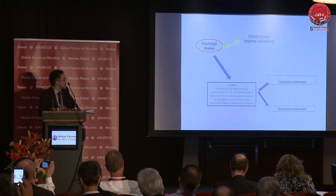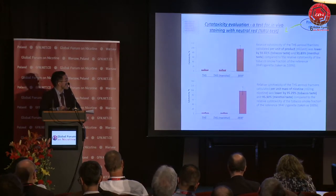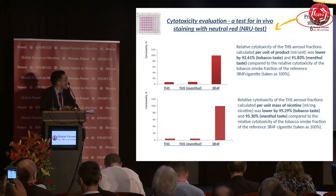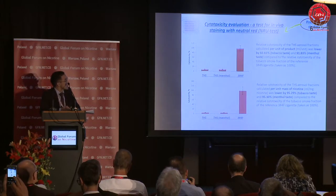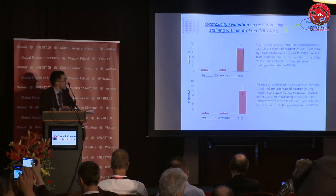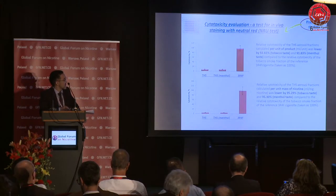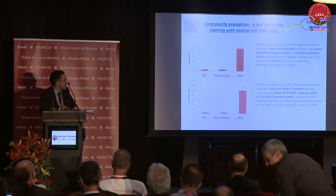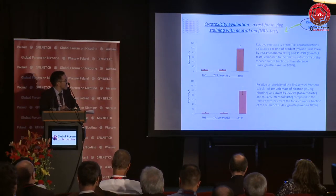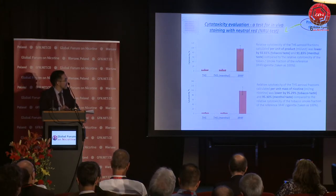In the preclinical study, we had two types of in vitro tests: one for assessment of cytotoxicity and the second for genotoxicity. For cytotoxicity evaluation, we used a few tests. One of them was the NRU — neutral red uptake test. As you can see on this graph, the relative cytotoxicity of the tobacco heating system aerosol, calculated both per unit of product and per unit mass of nicotine, was statistically significantly lower than the same data obtained from the reference cigarette.